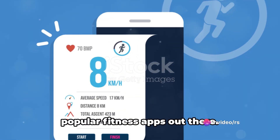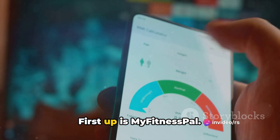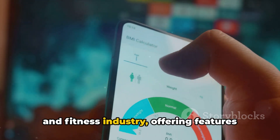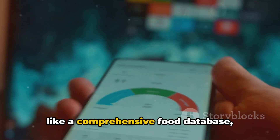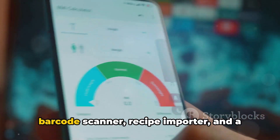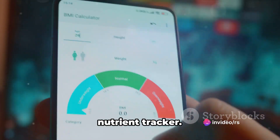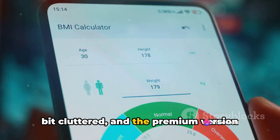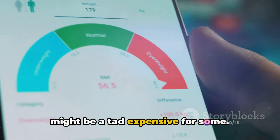Let's consider some of the most popular fitness apps out there. First up is MyFitnessPal. This app is a powerhouse in the health and fitness industry, offering features like a comprehensive food database, barcode scanner, recipe importer, and a nutrient tracker. However, the user interface can feel a bit cluttered, and the premium version might be a tad expensive for some.